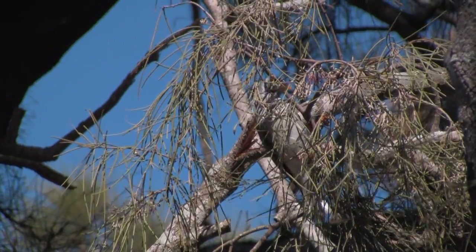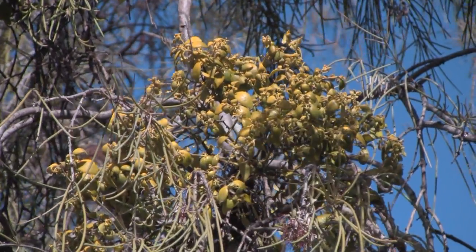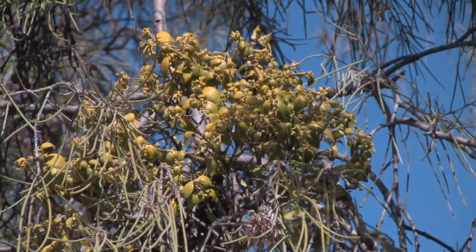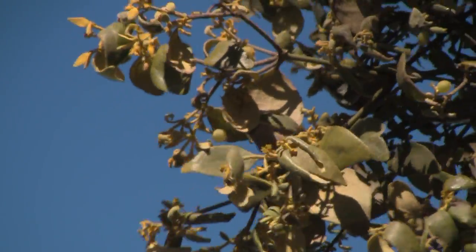There are about 90 species of mistletoe endemic to Australia. Nothothis is a genus of 8, and this one is golden mistletoe. It might better be called piggyback mistletoe because it grows only on other mistletoes.